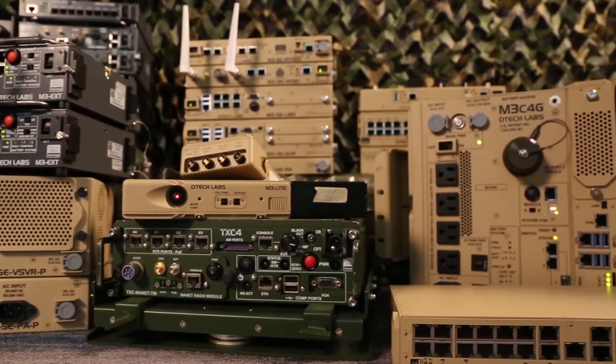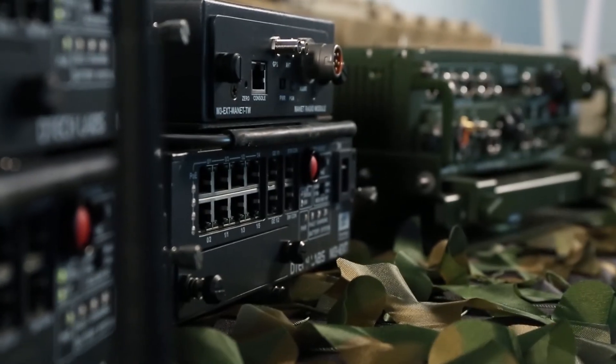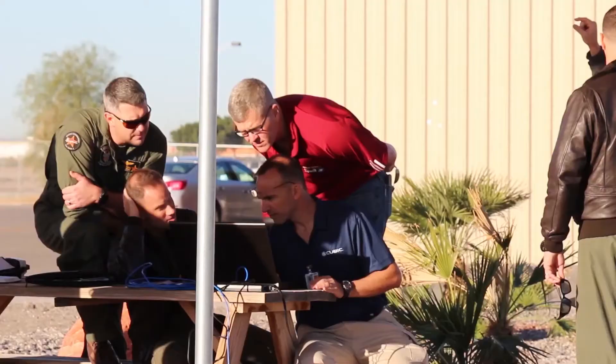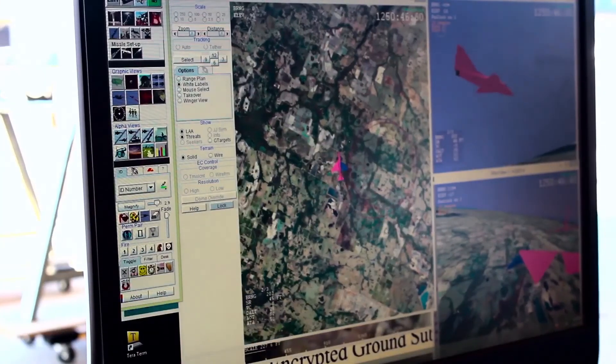These systems can be deployed anywhere — they can be in helicopters, airplanes, submarines, in a cave, middle of the desert. It doesn't matter. You can basically drive over these, drop them, shake them — whatever it is. These systems are designed so that they just keep running. The fact that we have that coupled with running vSphere 6.7 and vSAN, it's an unstoppable system.